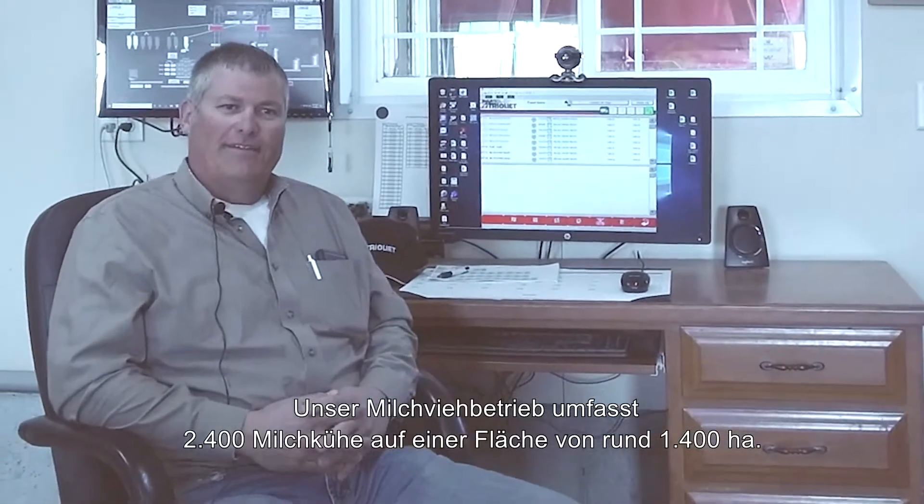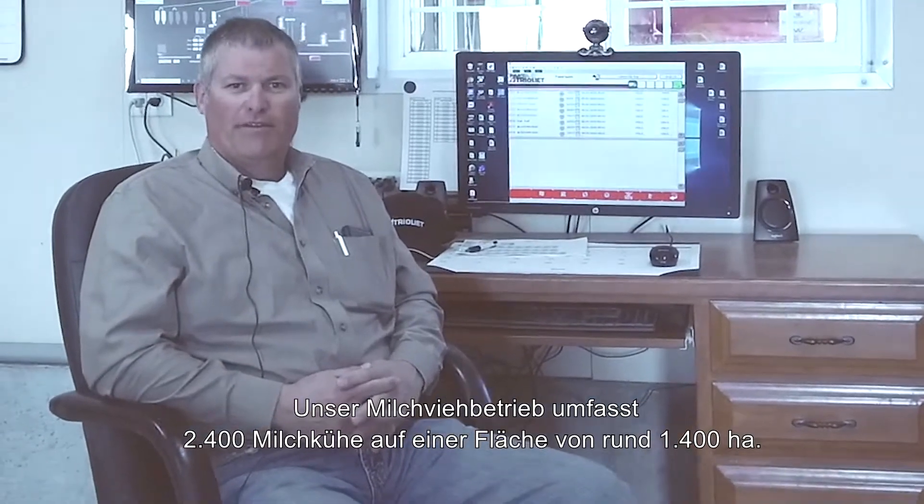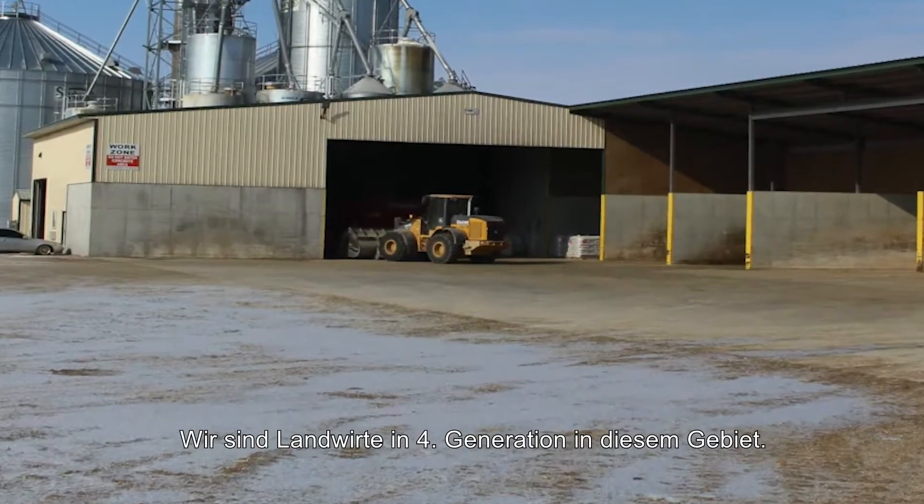Hello, I'm Grant Grinstead with Verclair Farms in Fond du Lac, Wisconsin. We're at a 2,400 cow dairy. We farm about 3,500 acres. We're fourth-generation farmers in this area.